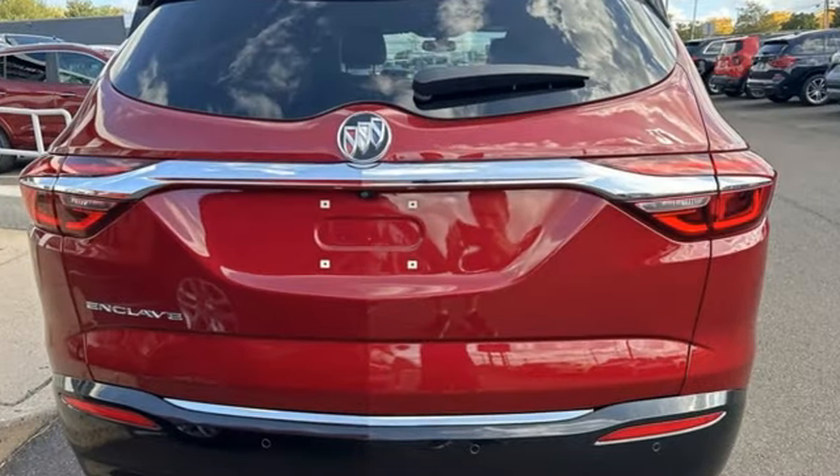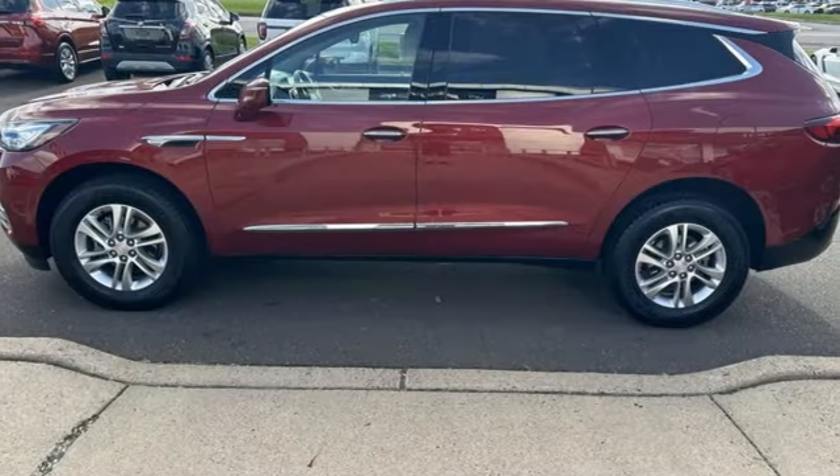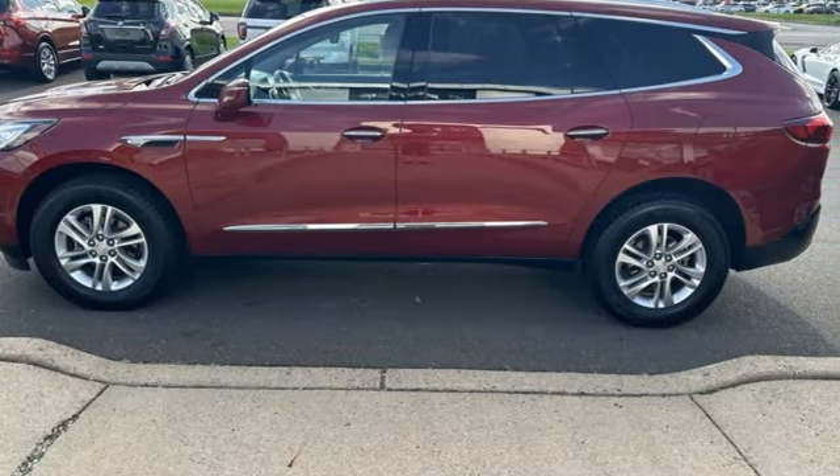V6 engine, front heated leather bucket seats, streaming audio, rear parking sensors, dual zone climate control.